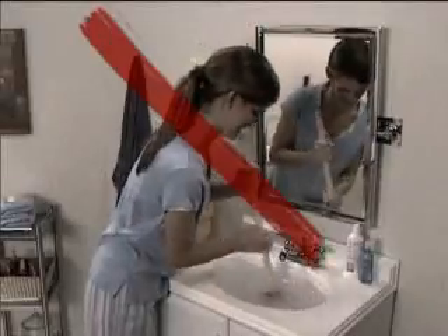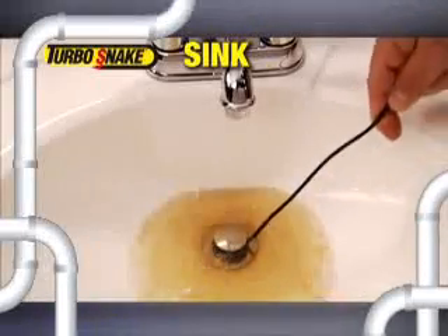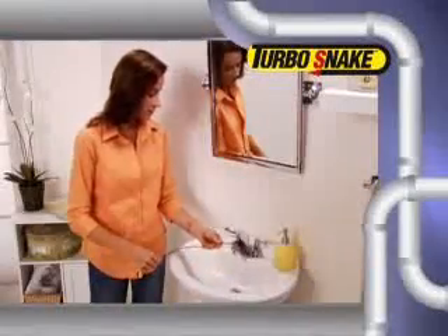Plungers are messy and don't work on hair clogs, and liquid drain cleaners are toxic and float right past the clog. But Turbo Snake grabs hair clogs like magic and allows your sink to drain every time. I was amazed at how quick and easy it was to grab the stubborn hair clog with the Turbo Snake and remove it. It was really simple, and it worked.